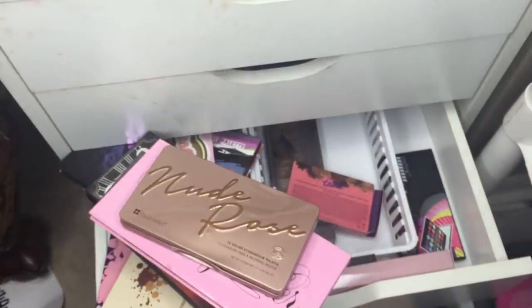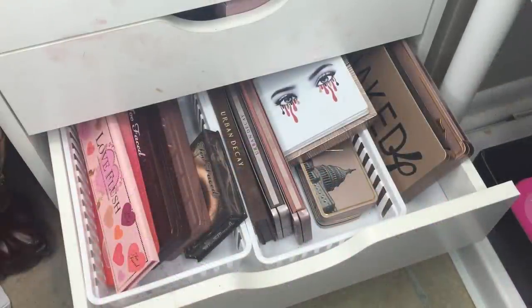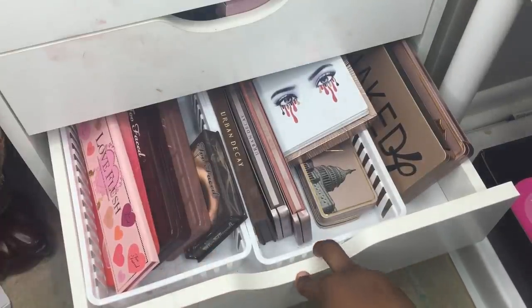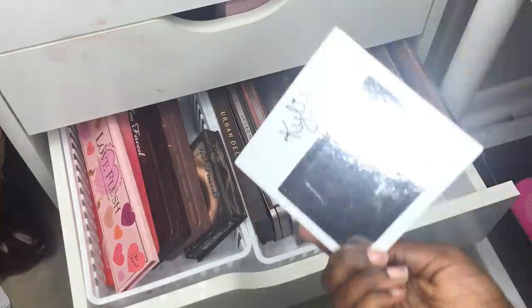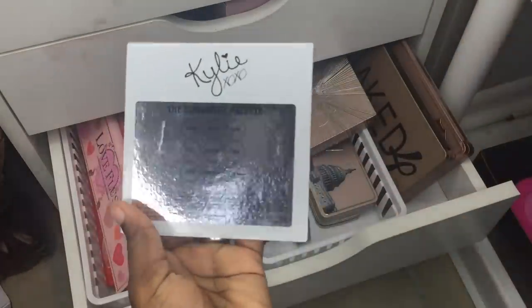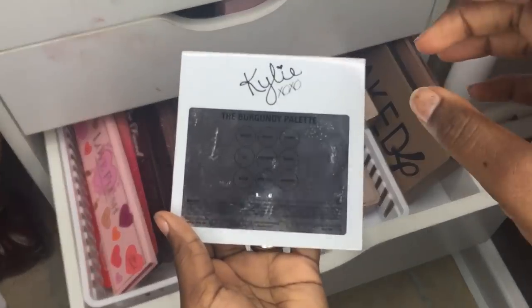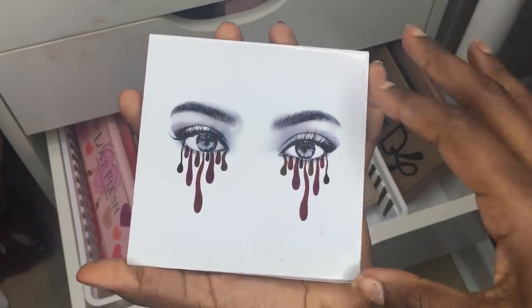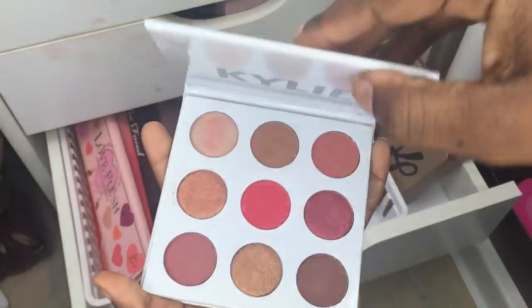I actually realized this is a five-drawer dresser, so there are two drawers left, not one. This next drawer is mainly Two Faced and Urban Decay. I do have a random Kylie in here — the Burgundy palette from AliExpress. I actually prefer the DHgate version, so I transferred those shades into the first palette.